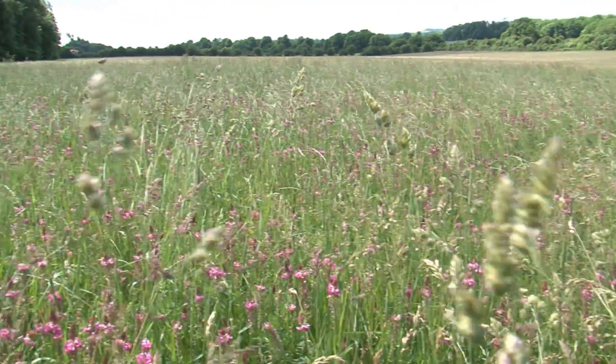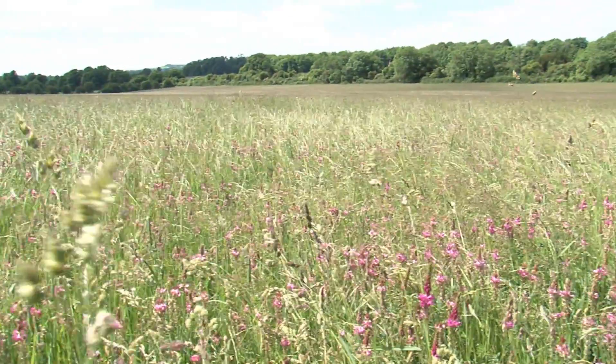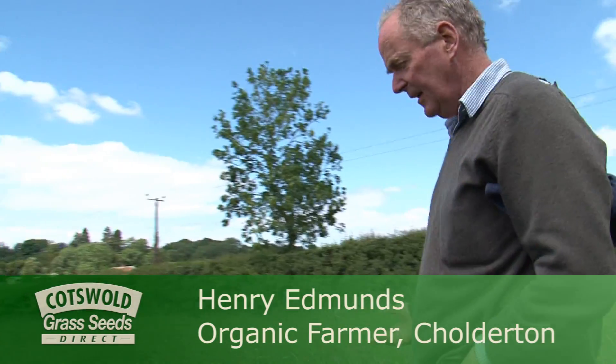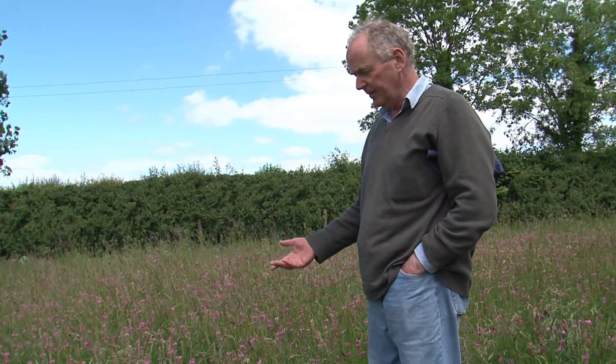Here we have a field of sainfoin. This is the variety we've been growing — it's been growing on this place since 1730. So hardly an innovation, but you can see that in spite of the dry weather — we've had Saharan conditions here — this has grown incredibly well. It's absolutely drought-proof. And we've got a lovely thick sward here.